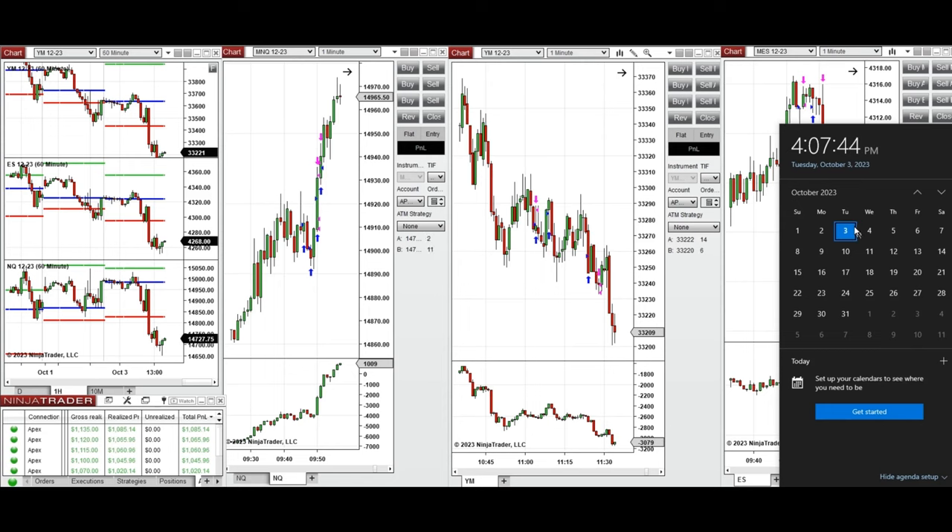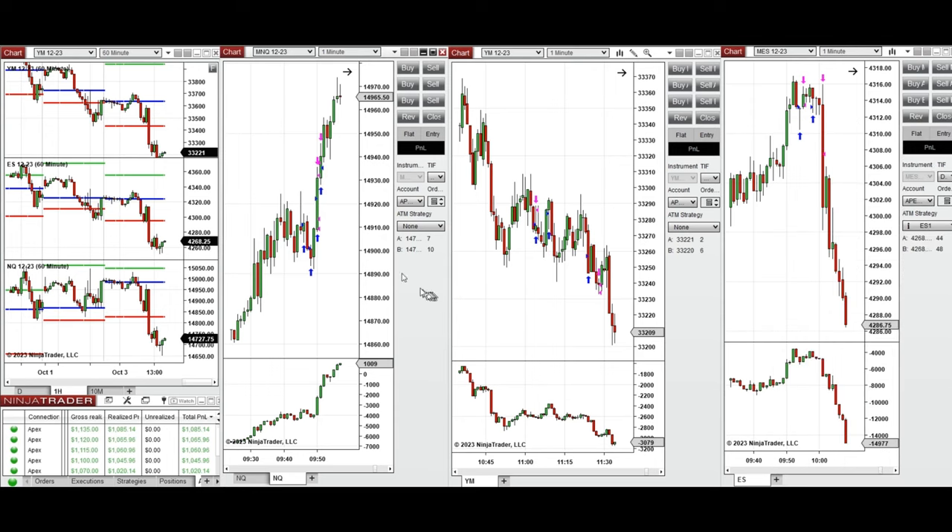Hello everyone. I'd like to share with you the trade that I have taken today on Tuesday, 3rd October 2023. These trades were taken on Nasdaq, Dow Jones, and S&P 500.